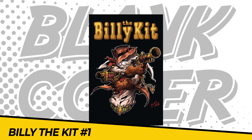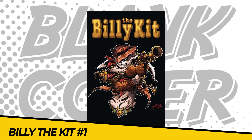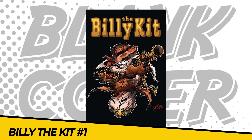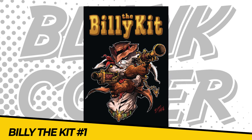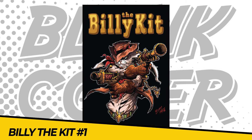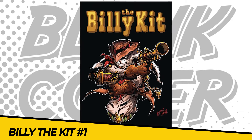Number 3: Billy the Kit number 1 — the Wild West has never been wilder. Co-created by Ringo Award-winning writer Justin Gray and artist Barry McClane Jr., Billy the Kit features a gunslinging rabbit seeking revenge against the tornado god that killed his family. Honestly, they had us at gunslinging rabbit.